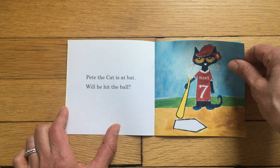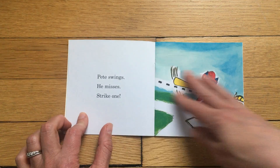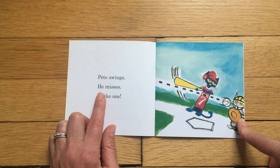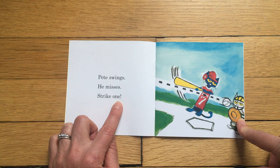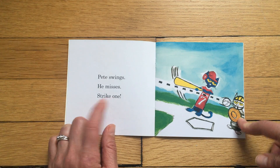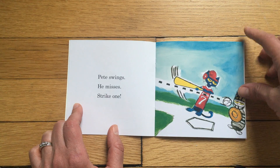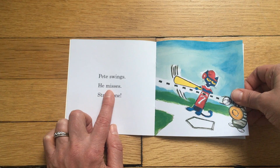Pete swings — he misses. Strike one! Strike means you did not hit the ball. So here's another short vowel sound of I: 'misses,' 'misses' — eh, eh, eh.